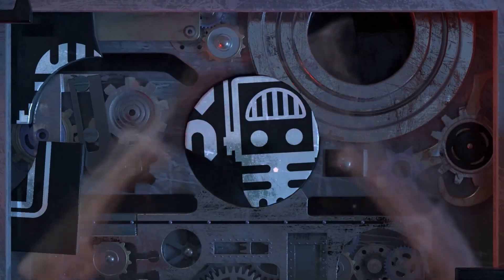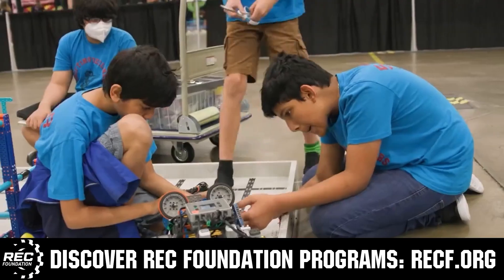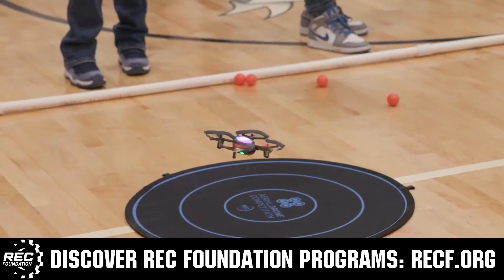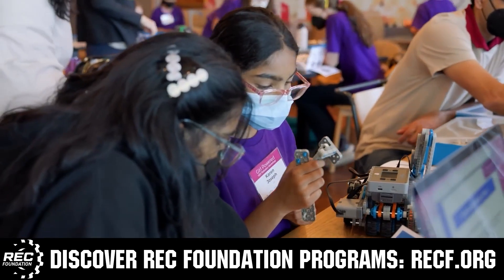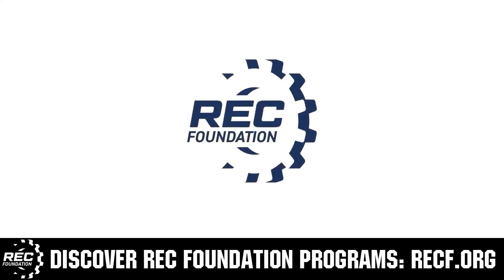This video is brought to you by viewers like you and also in partnership with the following. The Robotics Education and Competition Foundation provides fantastic programs for students from elementary school all the way through college. These include VEX, Aerial Drone Competition, Online Challenges, JROTC, Thrill Powered, Scholarships, Certifications, and so much more. To discover these exciting opportunities visit RECF.org and get connected.